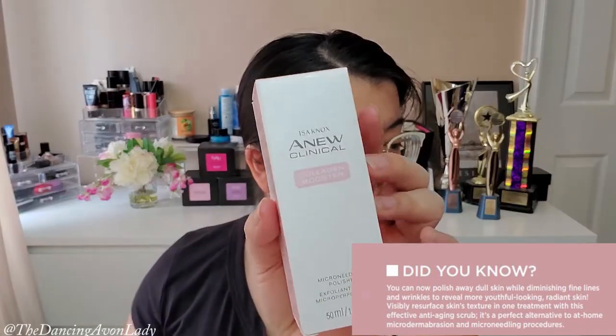Avon's Isanox Clinical Collagen Booster claims that you can polish away dull skin while diminishing fine lines and wrinkles to reveal more youthful, radiant skin. It visibly resurfaces the skin's texture in one treatment with an effective anti-aging scrub, and it's a perfect alternative to at-home microdermabrasion and microneedling procedures — which works right now because we can't get out to do any of those. So this is going to be our solution!